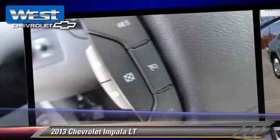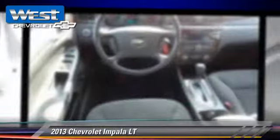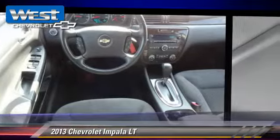Comfort and convenience features include a CD player, keyless entry, and powered door locks. Give us a call to schedule your test drive today.